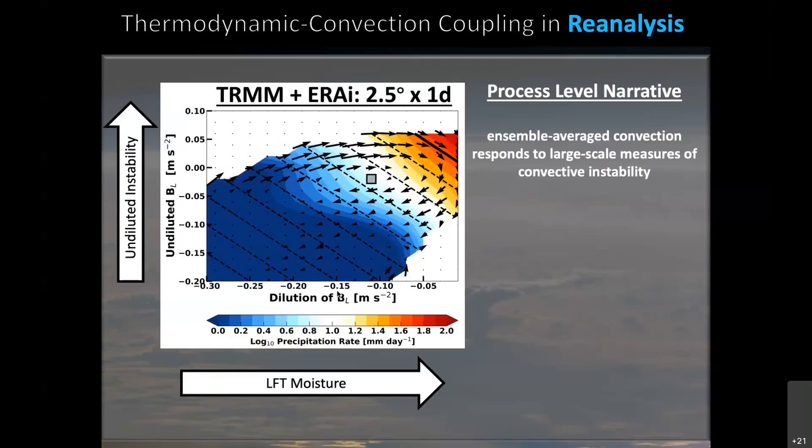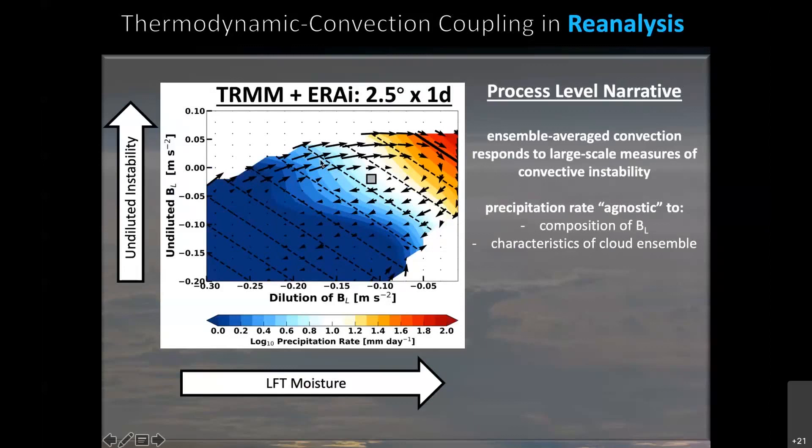This suggests that ensemble-average convection more or less responds to this simple bulk measure of convective instability, and that precipitation rate is more or less agnostic to the specific composition of buoyancy. We can have high undiluted instability in a dry environment or low undiluted instability in a moist environment and get roughly the same precipitation rate. The lines of constant precipitation parallel the lines of constant buoyancy. Precipitation rate also appears agnostic to the characteristics of the cloud ensemble — the only thing convection seems to care about is this bulk measure of large-scale convective instability, or the thermodynamic environment.